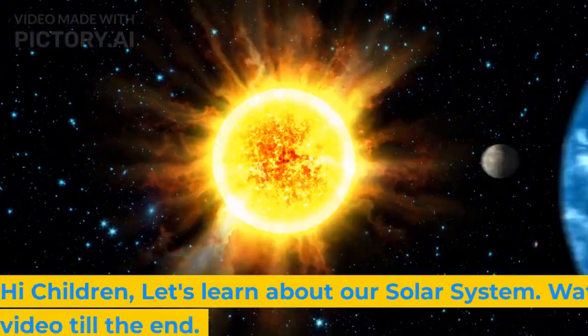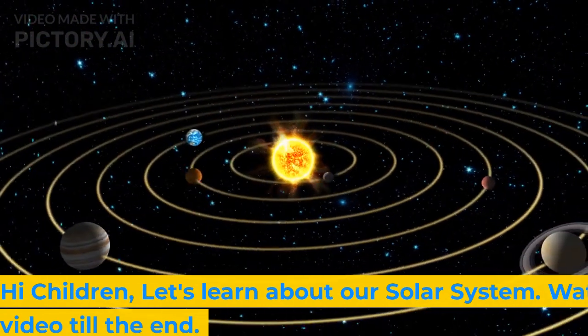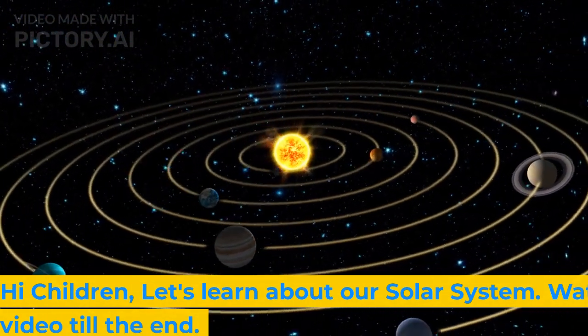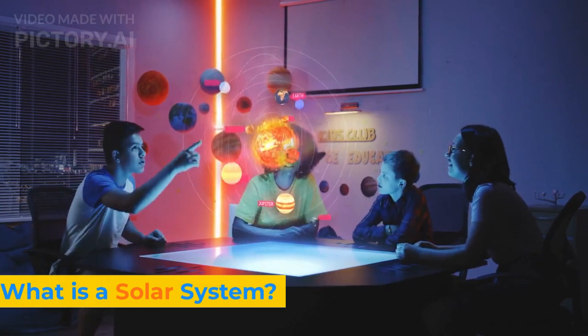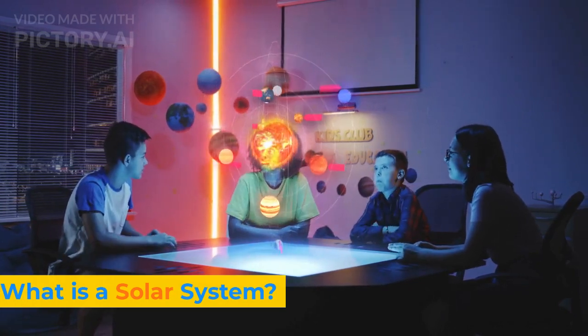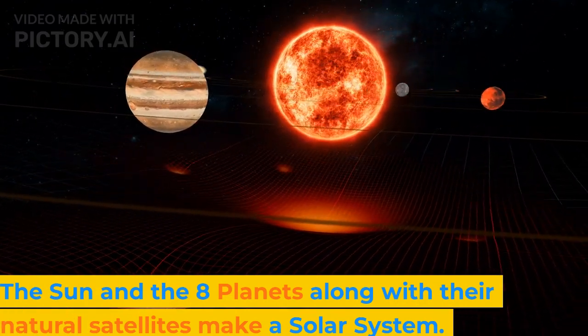Hi children, let's learn about our solar system. Watch the video till the end. What is a solar system? The sun and the eight planets along with their natural satellites make a solar system.